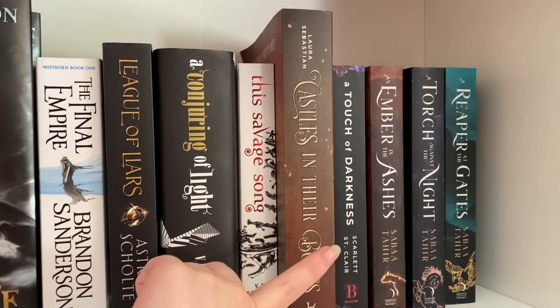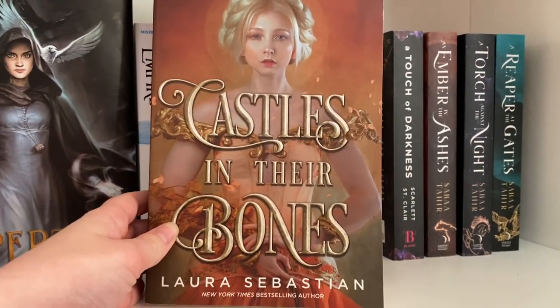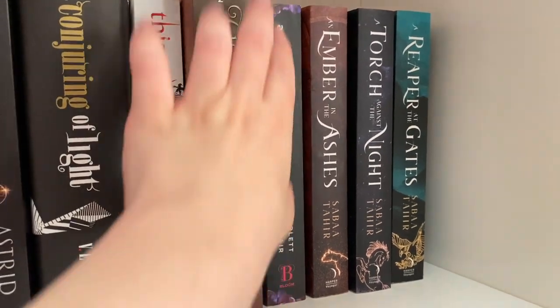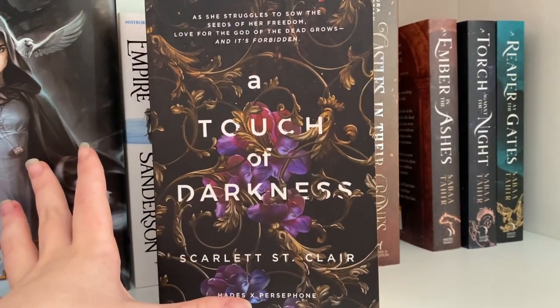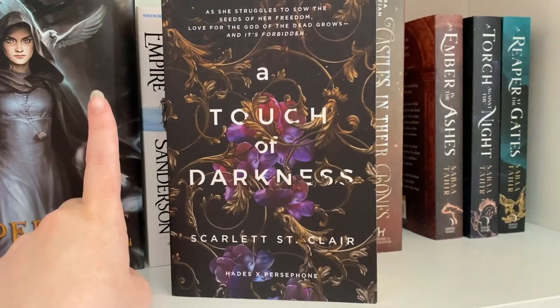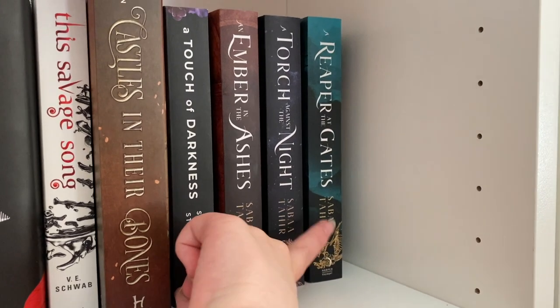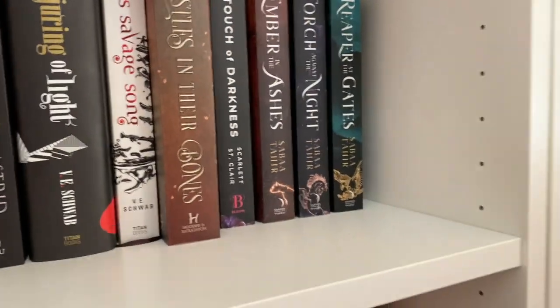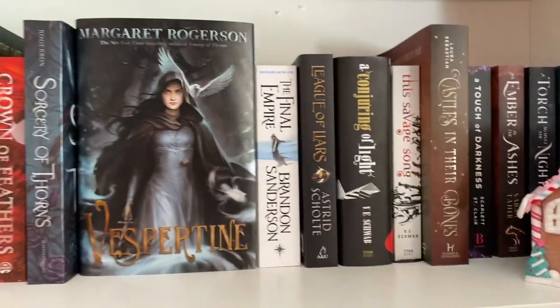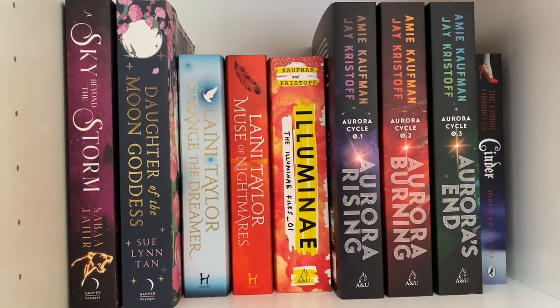Castle in Their Bones by Laura Sebastian — one of my most anticipated releases of the year, absolutely gorgeous cover and I feel like no one's talked about this book. We've also got A Touch of Darkness by Scarlett St. Clair — a Hades and Persephone retelling that became a victim of my reading slump, though I was really enjoying it when I did read it. And then of course An Ember in the Ashes, A Torch Against the Night, and A Reaper at the Gates by Sabaa Tahir — the first three in the quartet.